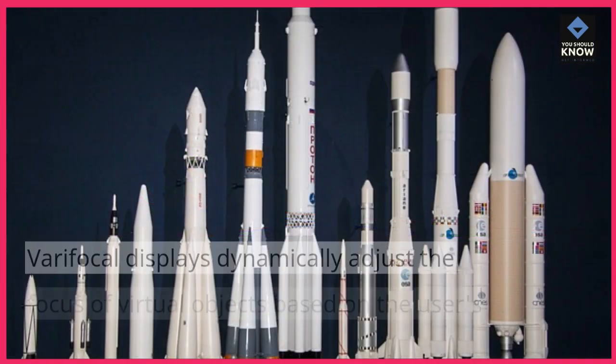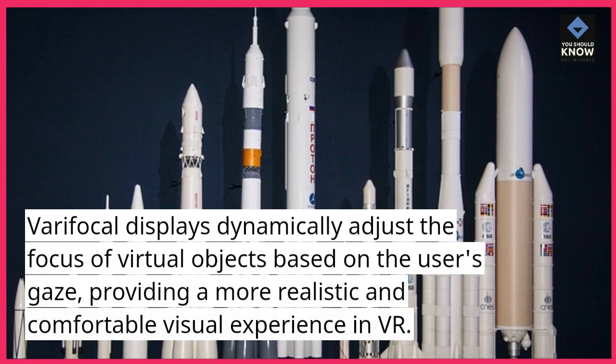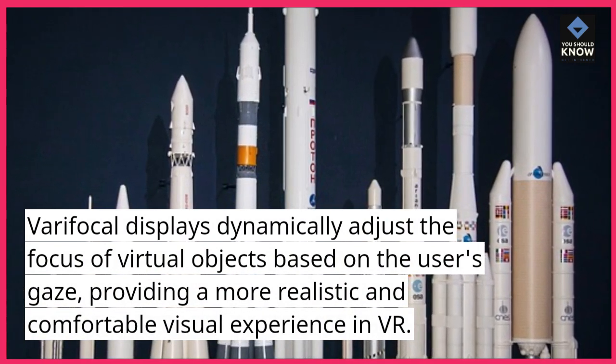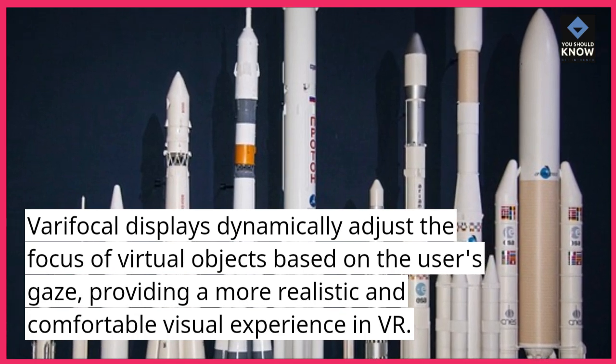Varifocal displays. Varifocal displays dynamically adjust the focus of virtual objects based on the user's gaze, providing a more realistic and comfortable visual experience in VR.